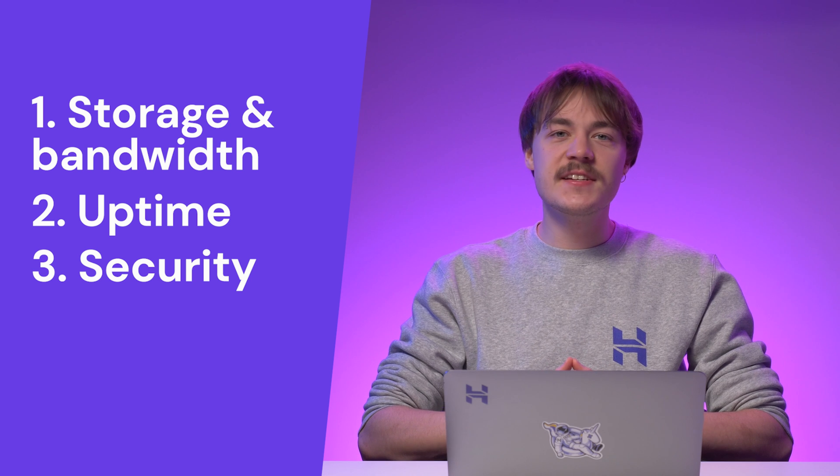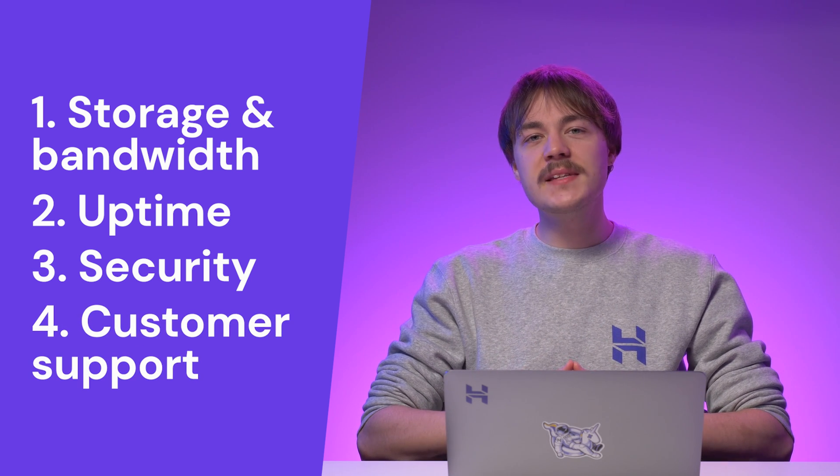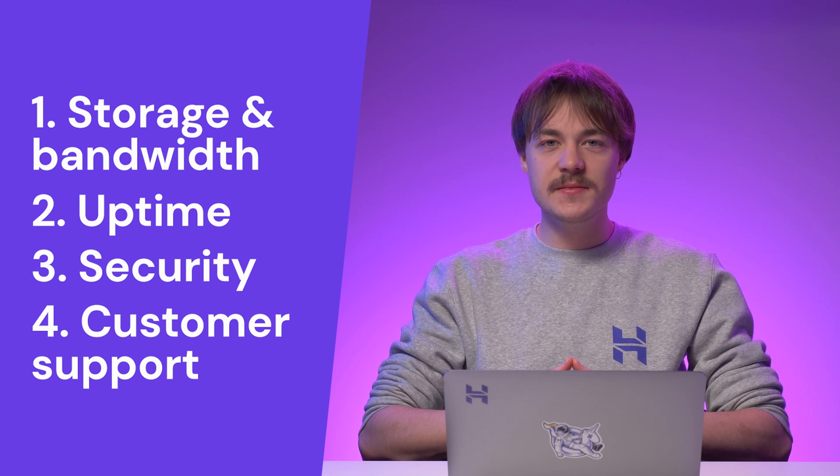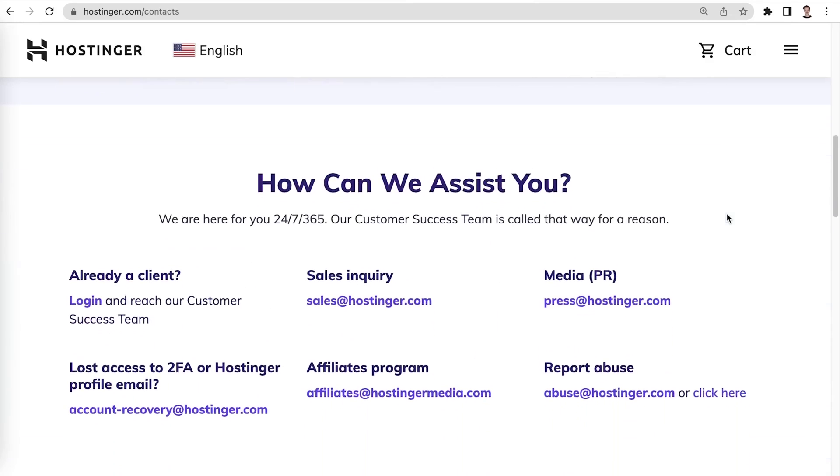Lastly, it is essential to check the host's customer support. Remember that an e-commerce website is open 24/7 to customers. As a business owner, you want to be able to fix any issues right away. So around-the-clock customer or technical support will come in handy if your website experiences unexpected crashes or security breaches.